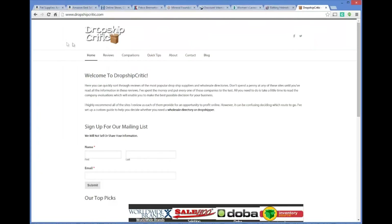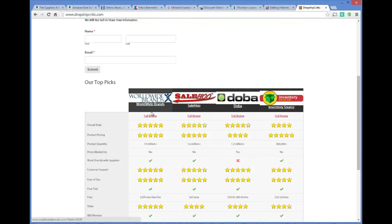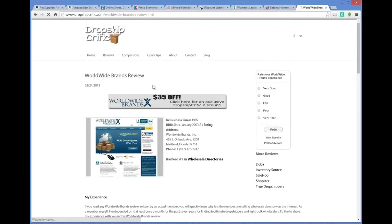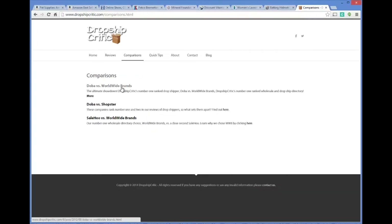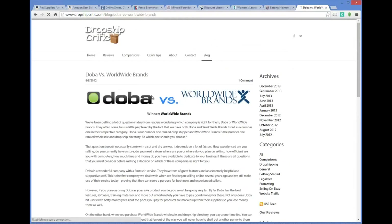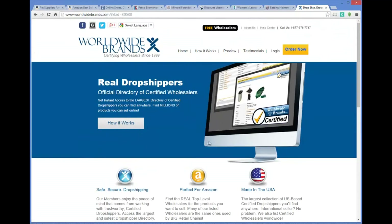One other thing to keep in mind: there's a site called DropShipCritic.com that does a really good job reviewing and laying out some of the top drop shipping and wholesale supply sources. One of the best ones they review is called Worldwide Brands, which has been around since 1999, has a very good Better Business Bureau ranking, and is one of the best sources on the internet for drop shippers — I've personally used them. The site also compares Worldwide Brands to other solutions like Doba, Shopster, and SaleHoo, giving unbiased reviews to help you determine which is best.